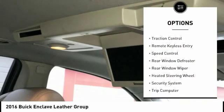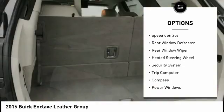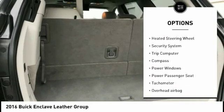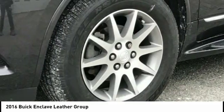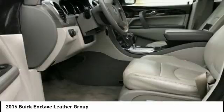Electronic stability control, power lift gate, traction control, remote keyless entry, speed control, rear window defroster, rear window wiper, heated steering wheel, security system, trip computer.